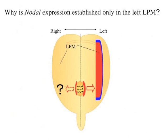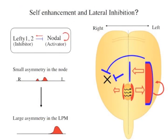Why is Nodal expressed so robustly only in the left side? Nodal and Lefty are members of the TGF-beta superfamily and they are secreted factors. So Nodal and Lefty are potential factors that constitute reaction-diffusion systems that can make self-organized patterns. In developmental biology, it is indicated that reaction-diffusion systems are used to make patterns of fish skins and other animal coat patterns, but the real molecules working as activator and inhibitor were unknown.